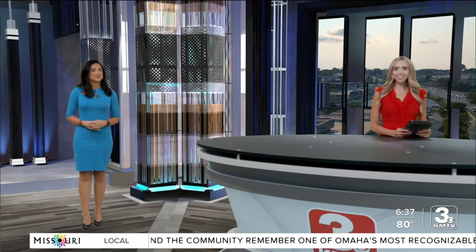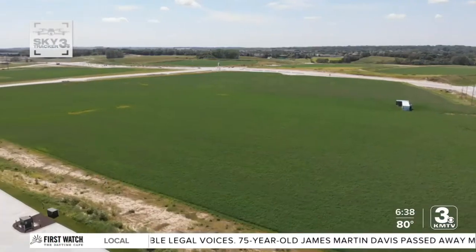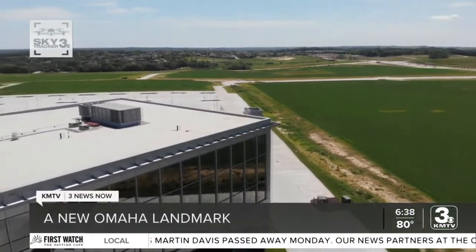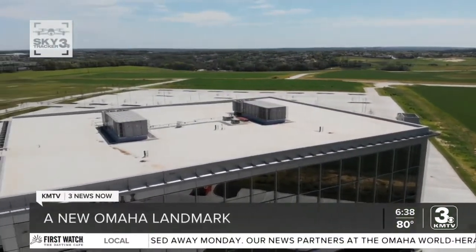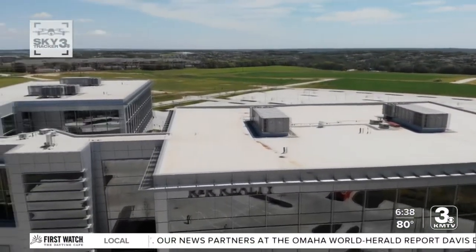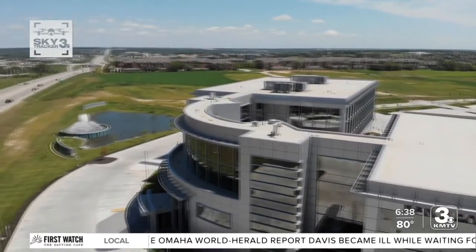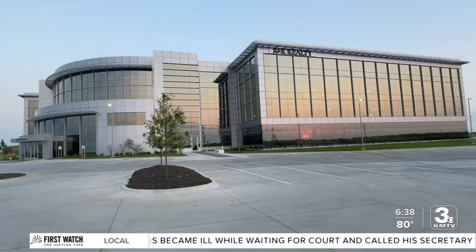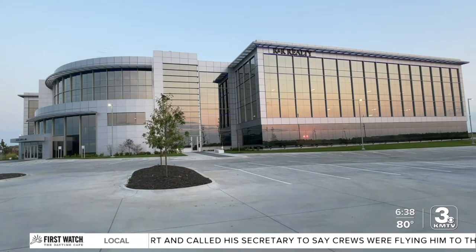Several new buildings are going up across Omaha. But as 3 News Now News Director Jeff Roth tells us, it's something in front of one of those new buildings that's attracting a lot of attention. At the corner of 192nd and West Dodge, several large projects are underway. The huge Avenue 1 mixed-use development is still mostly open land, but another developer has already put up its first building. The Waterford Building has been completed as part of the Fountain Ridge Office Park by Des Moines-based R&R Realty.